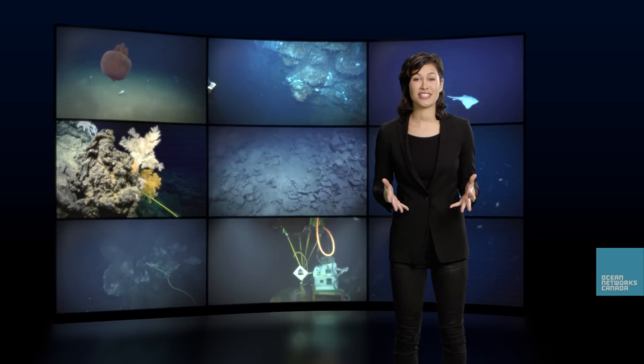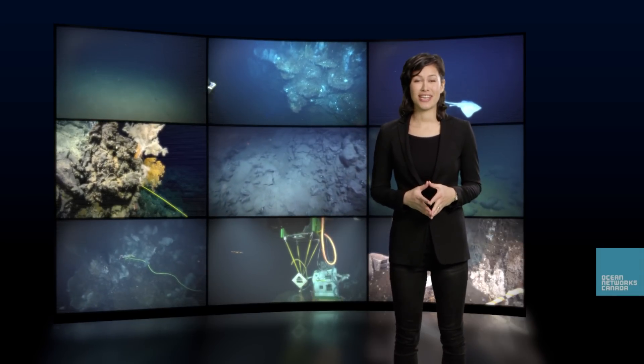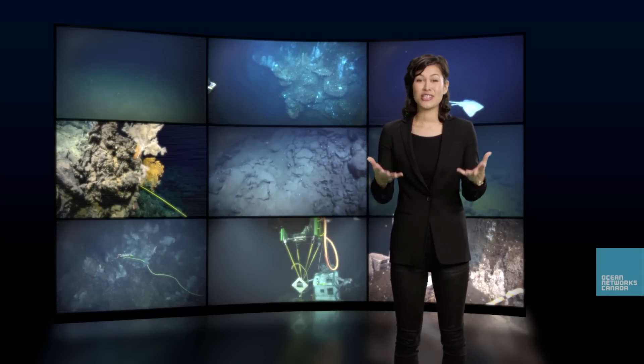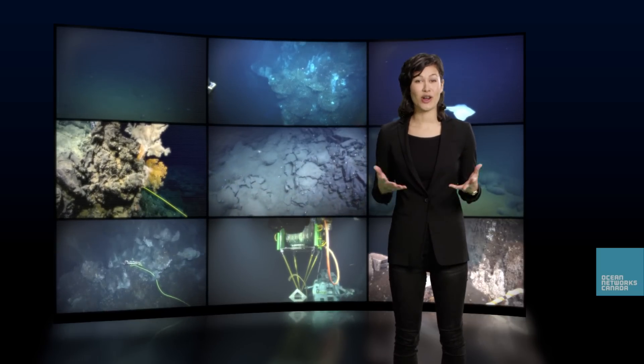Today we had a chance to learn about Ocean Observatories. Thanks to the team at Ocean Networks Canada, and thanks to you for being part of our ongoing explorations here at Ocean Alive.